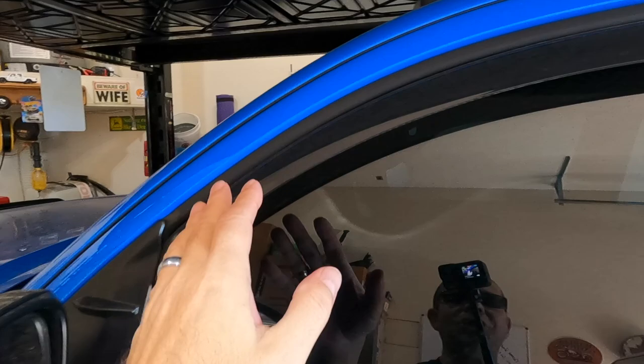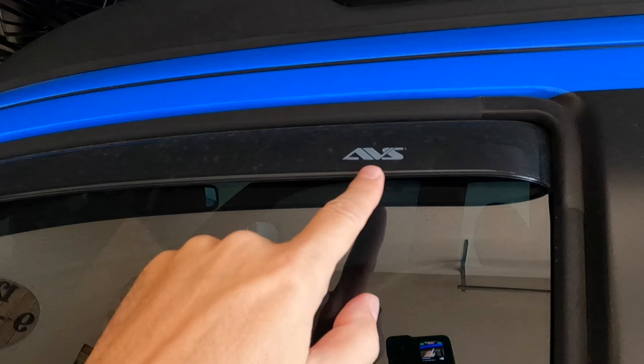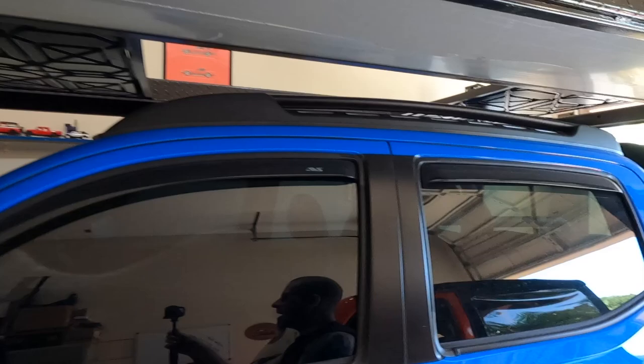I've had these on for a few months now. If you're not familiar with them, they are in-channel window visors for the Toyota Tacoma. These particular ones are AVS. I looked at trying to remove the insignia because I'm not big on labels, but it didn't just wipe right off like a lot of people suggested. You'd probably need something coarse, maybe even sandpaper, and I didn't want to screw up the finish on the trim.